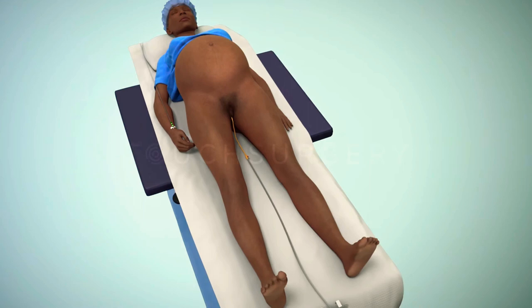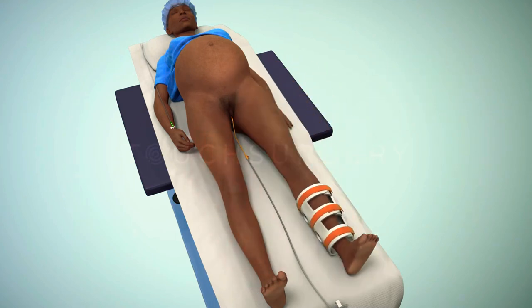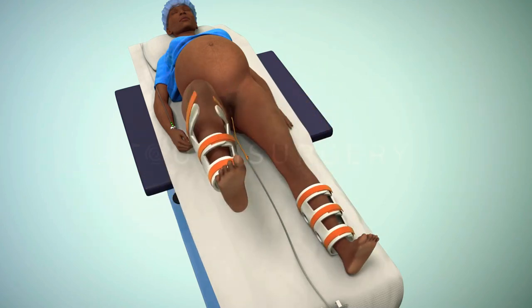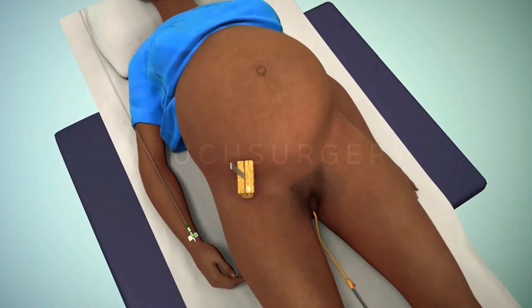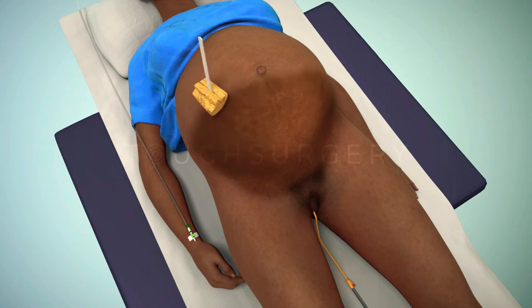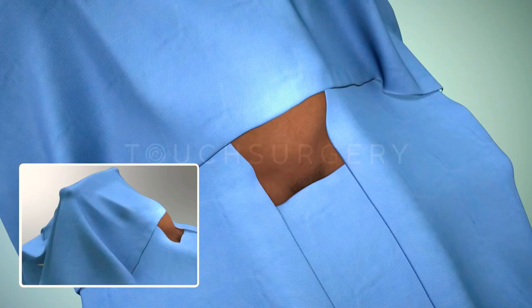During pregnancy and especially during a caesarean section, a mother is at an increased risk of deep vein thrombosis. Therefore, it is likely that compression boots will be used and remain in place throughout the surgery. The surgical team will then clean and place surgical drapes on the patient's abdomen, and a screen will be placed at the level of the chest to separate the patient from the open surgery.